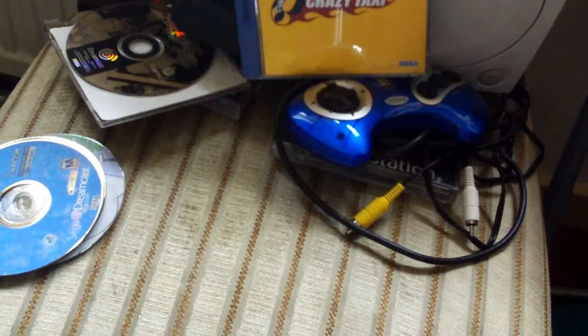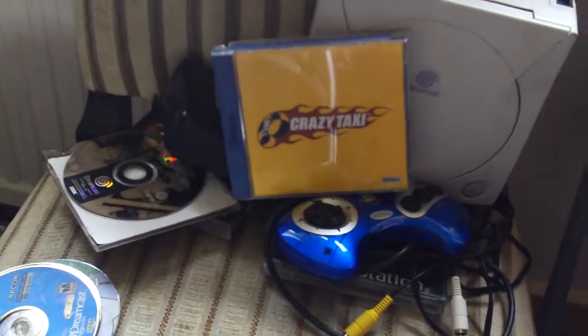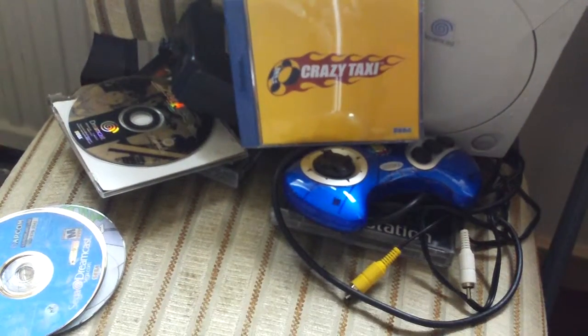So that's what I picked up from the car boots today. I'm going to have to stay away from them for a while because I'm going to end up penniless. Thanks for watching, catch you next time. Bye bye.